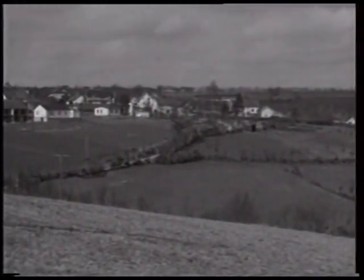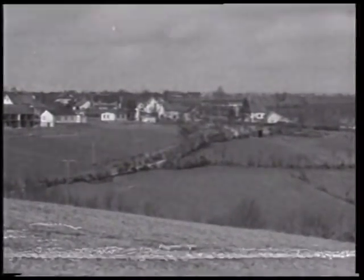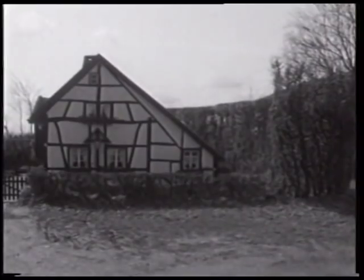Die Landschaft des Hohen Fenn wird in charakteristischer Weise durch den großen Bestand an Buchenhecken geprägt. Als dicht geflochtene Haushecken treten sie ausschließlich innerhalb der Dorfbebauung auf, wie hier in Eicherscheid.